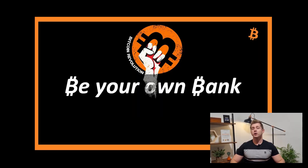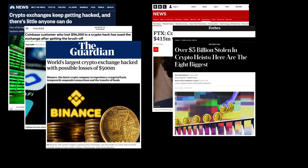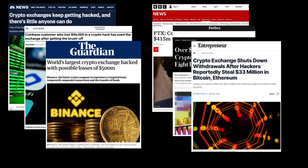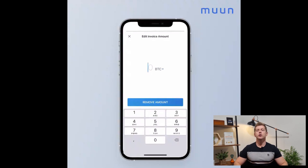Learning to self-custody your Bitcoin is an essential skill every Bitcoin user must learn. Trusting a third party to keep your Bitcoin safe is never a good idea. Unless you self-custody your Bitcoin, your Bitcoin is simply not safe and the risk of loss is unacceptably high. There are literally thousands of unfortunate stories of people who have lost their life savings due to their exchanges being hacked, being negligent, or going bankrupt. Moon Wallet is a Bitcoin app that allows you to take personal ownership of your Bitcoin.